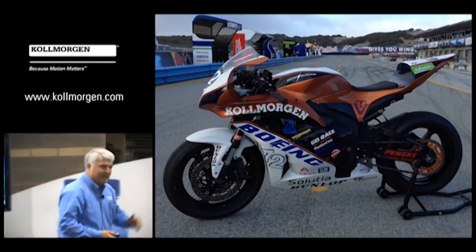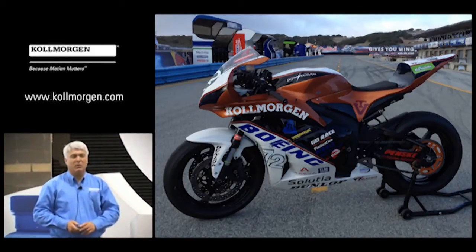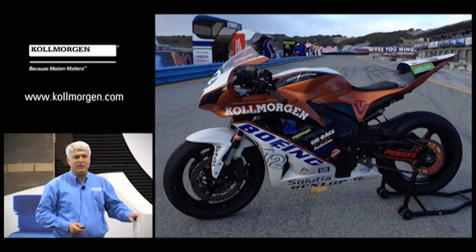Thank you, Tom. Good morning, everyone. I had the pleasure to work with students at Virginia Tech. This is a senior design project where they built an all-electric motorcycle.